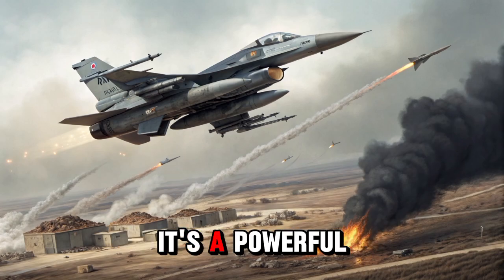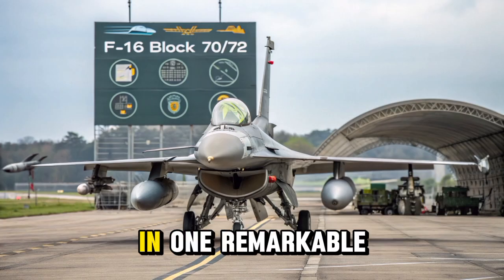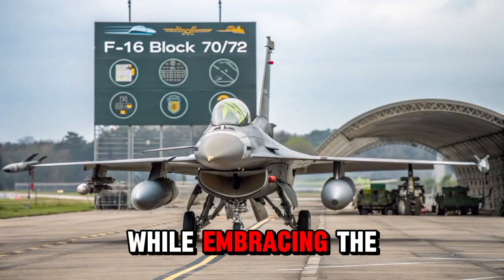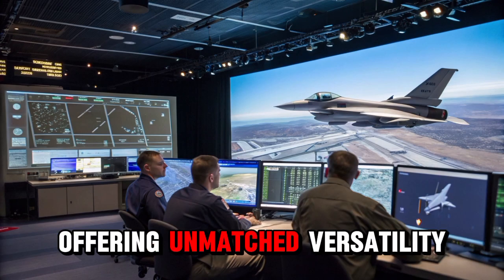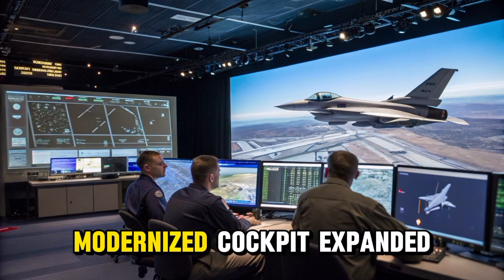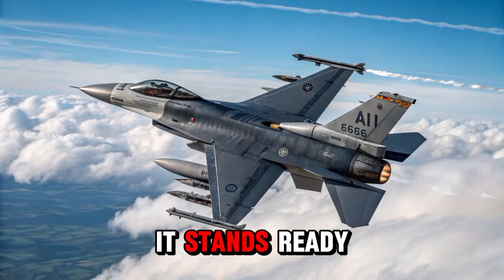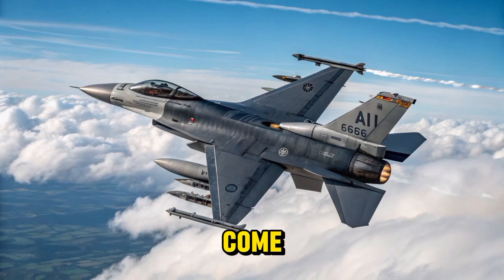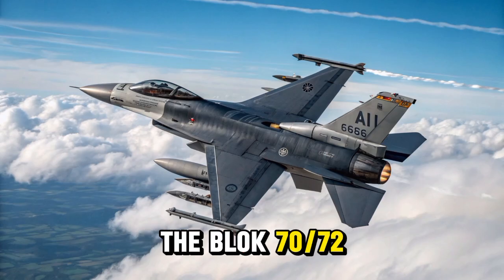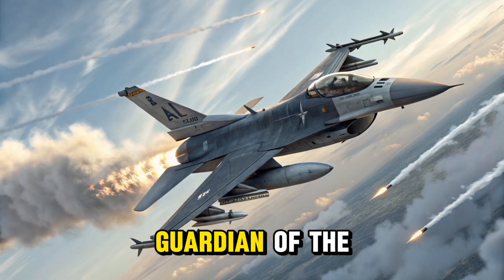The F-16 Fighting Falcon Block 70/72 is more than just an upgraded aircraft. It's a powerful example of how innovation, reliability, and purpose can come together in one remarkable machine. It carries forward the legacy of a trusted fighter while embracing the technologies of tomorrow, offering unmatched versatility, precision, and endurance. With its advanced radar, modernized cockpit, expanded weapons capability, and extended lifespan, it stands ready to serve nations across the globe for decades to come. Trusted by allies and built to meet the demands of modern warfare, the Block 70/72 proves that even a classic fighter can evolve into a future-ready guardian of the skies.